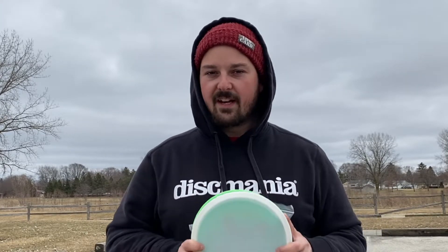At the end of 2018, beginning of 2019, I decided to make a YouTube channel primarily to just showcase myself playing new disc golf courses with my friends. A few months later I got connected with Disc Mania and started making videos for them — disc reviews and some other video content.